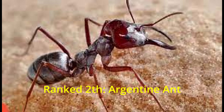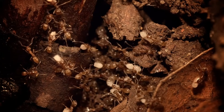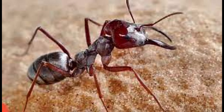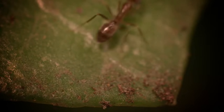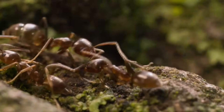Ranked 2nd: Argentine ant. Scientists recently discovered a huge colony of Argentine ants with numbers that could cover almost the entire globe. The largest ant colonies can stretch nearly 6,000 kilometers along the Mediterranean coast. The Argentine ant, scientific name Linepithema humile, is a species native to Argentina, Uruguay, and Paraguay. It is an invasive species in many Mediterranean climate regions including South Africa, New Zealand, Japan, Easter Island, Australia, Hawaii, Europe, and the United States, where it kills other native ant species.